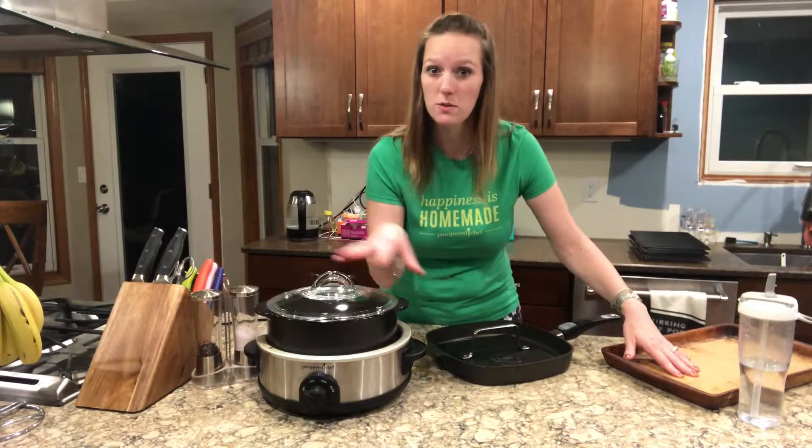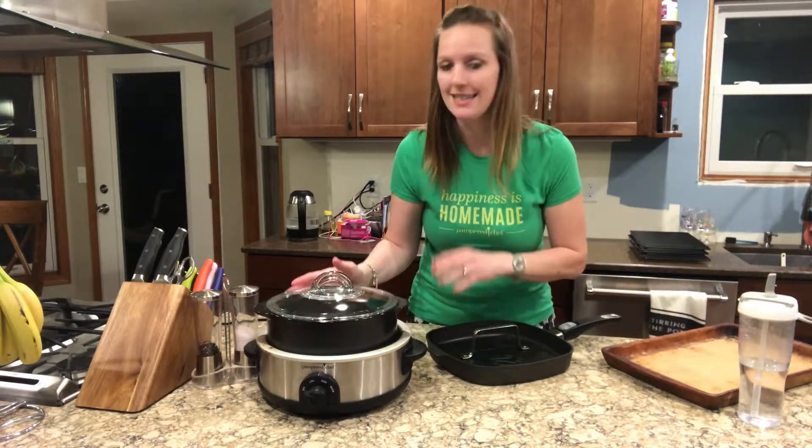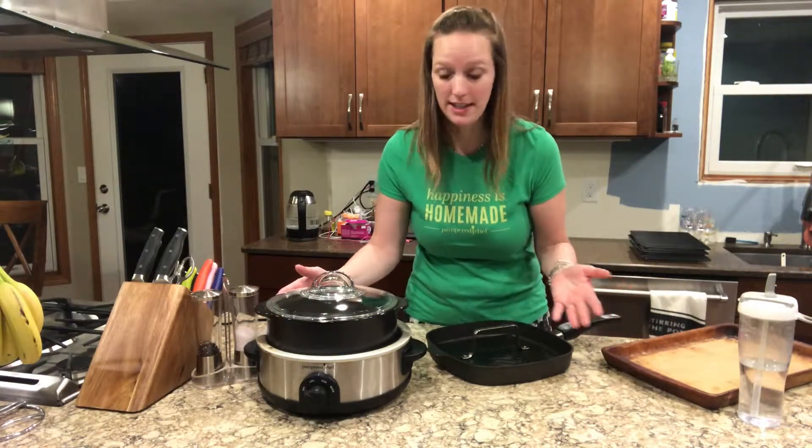Kind of something along the same lines as the stoneware is the rock crock. I love this piece — it is so versatile, it can go on pretty much any cooking surface.